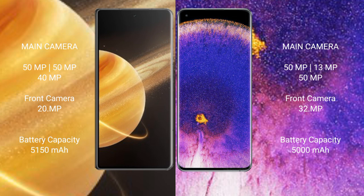Oppo Find X5 Pro features a triple camera setup with 50MP, 13MP, and 50MP rear cameras, and a 32MP front camera.